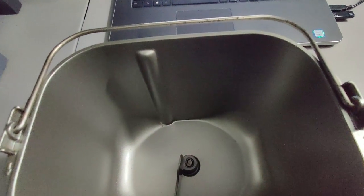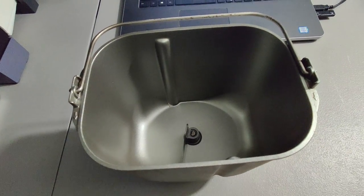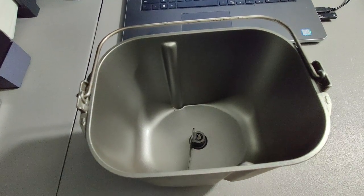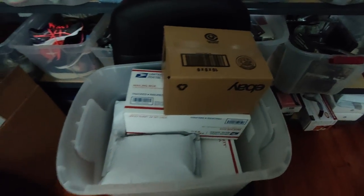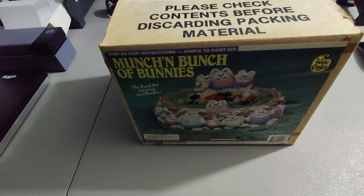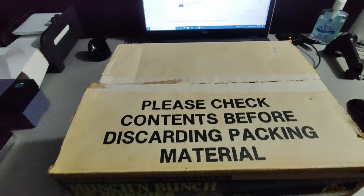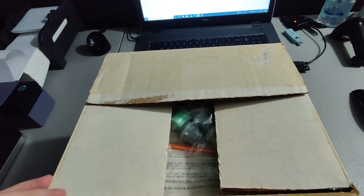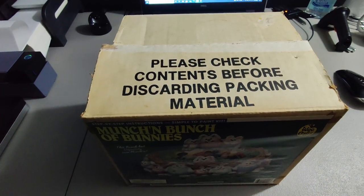I sold this bread pan and paddle for a bread maker — it ended up selling for $29 plus shipping for a total of $42.74. I probably got just a couple dollars in the whole bread maker from a thrift store. I also picked up this We Crafts Munch and Bunch Bunnies craft kit — I paid about two or three dollars at Goodwill. It's open box, never been used. I disclosed I wasn't sure if the paint was still good and sold it for $25 plus shipping for a total of $37.25.